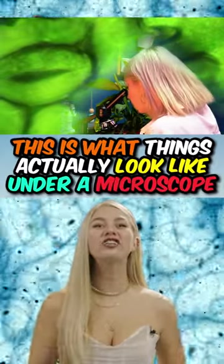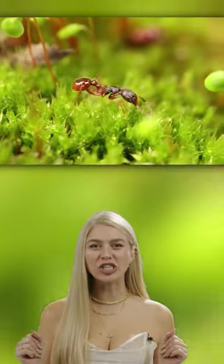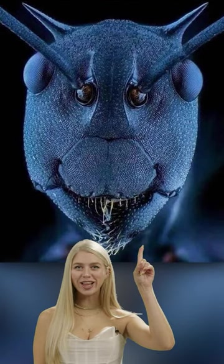This is what things actually look like underneath a microscope. First, we have ants. These are just tiny little creatures and no one is really afraid of them. But if you look at one very closely, this is what they look like.